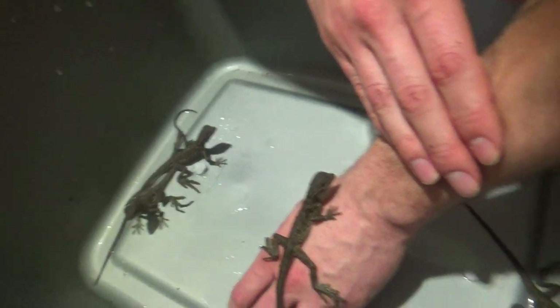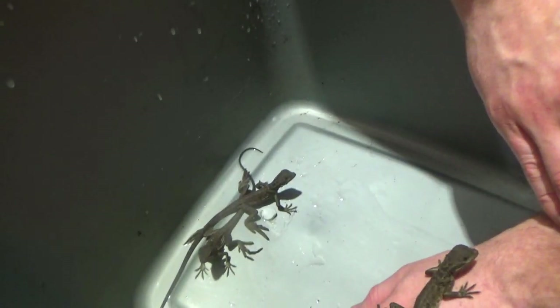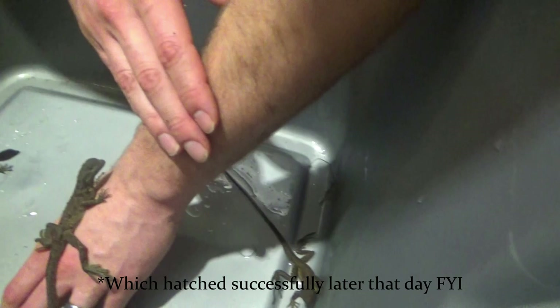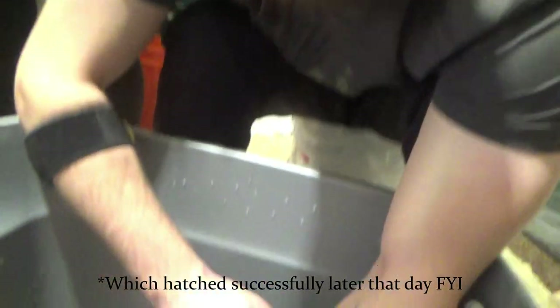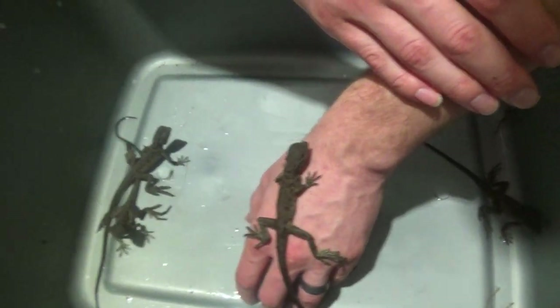We'll pull out some roaches for them, get them all introduced together, and check on that last egg. And post updates as we go. We'll probably put some of these on Instagram too. Alright guys, that is all for this video. That's our update on the Sail Fin Clutch. Thank you guys so much for watching. Until next time, we're The Reptile Barn.